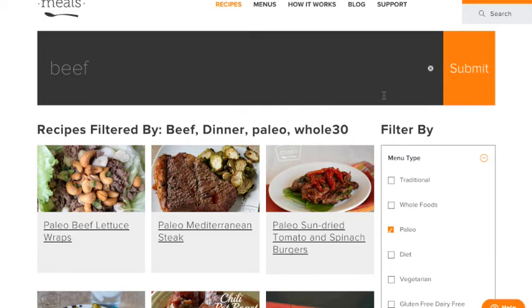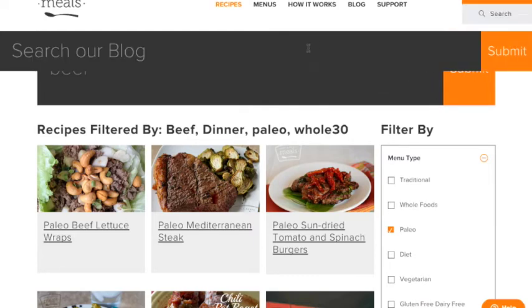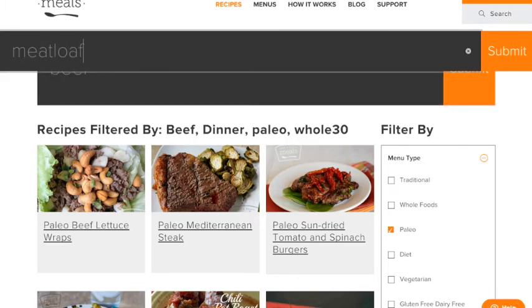Still can't find the recipe that you're looking for? Go ahead and type in the search at the top and you could search our blog — maybe it's something that you saw in a different part of our site.